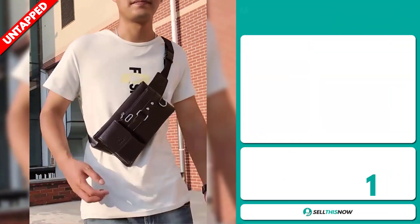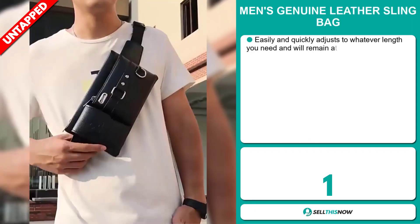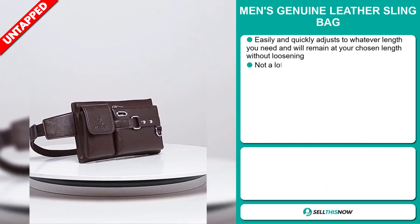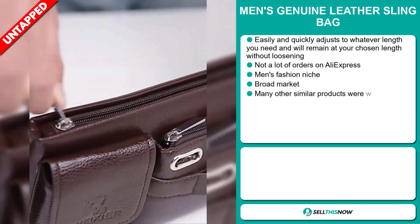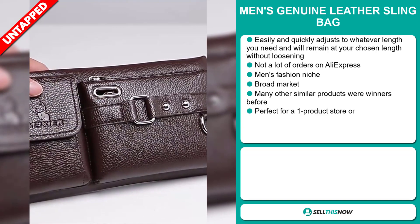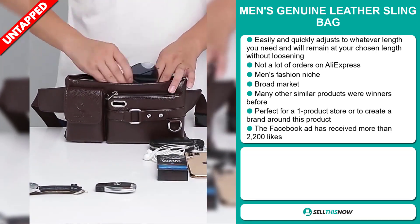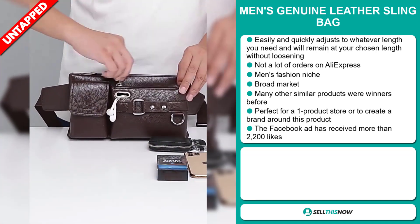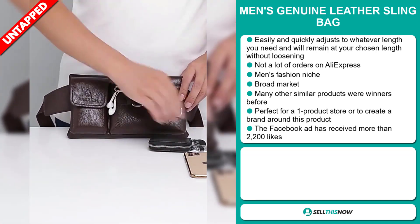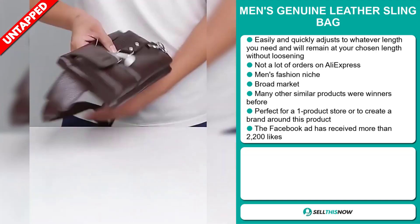Our next product is the Men's Genuine Leather Sling Bag. This easily and quickly adjusts to whatever length you need and will remain at your chosen length without loosening. We also think it has a lot of untapped potential — so far, there haven't been many orders on AliExpress. It falls under the men's fashion niche market, and we also think this item has a broad market base.